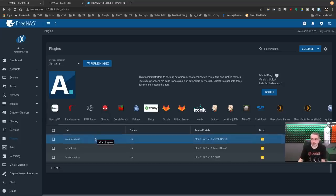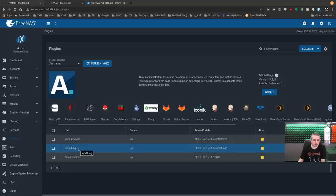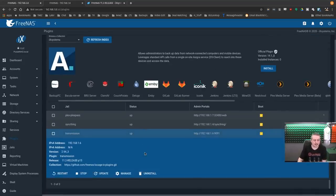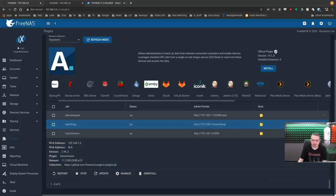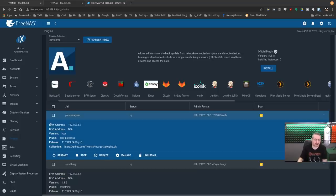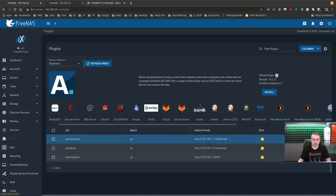These are the plugins I'm running: I have my Plex plugin with the paid Plex Pass, Transmission, and Syncthing — everything's been working perfectly fine with no issues doing updates. I will admit that running Plex on this system, the processor does limit it — it's not going to do 4K.